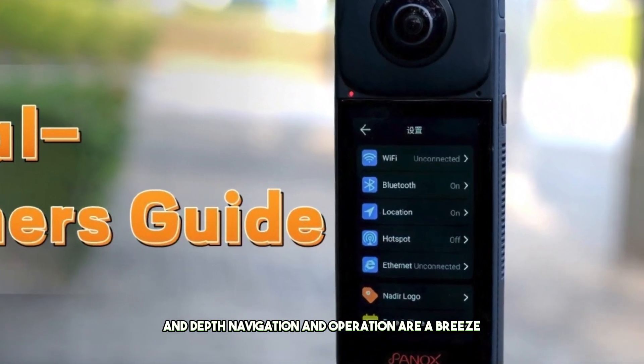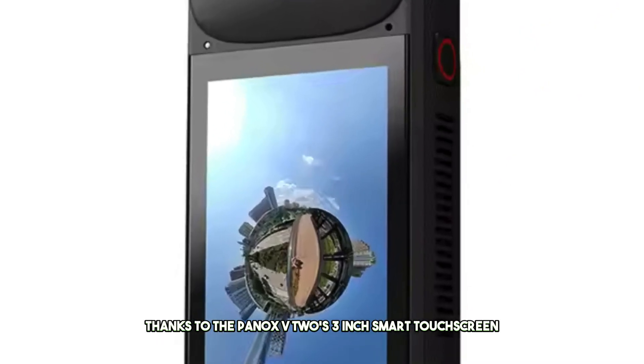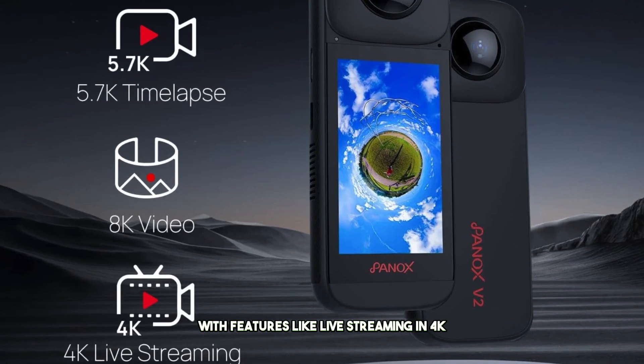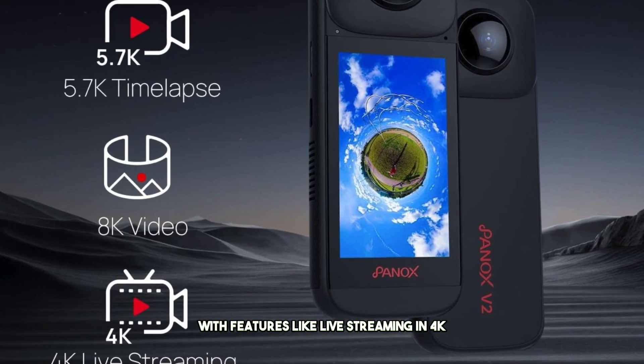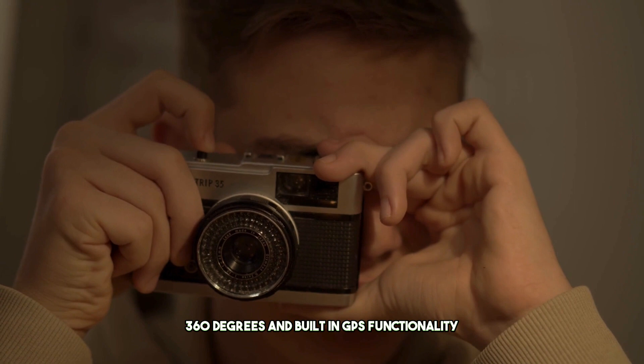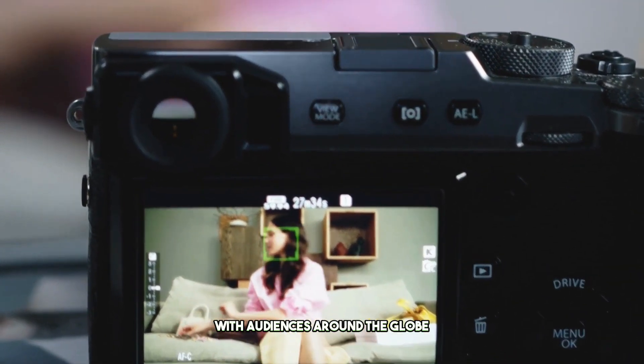Navigation and operation are a breeze thanks to the Pinox V2's 3-inch smart touchscreen, providing an intuitive user experience. With features like live streaming in 4K 360 degrees and built-in GPS functionality, users can seamlessly share their experiences with audiences around the globe.